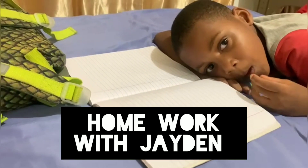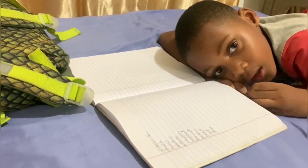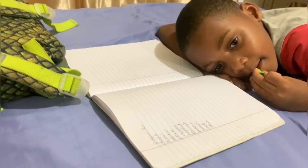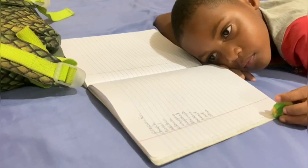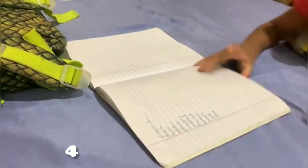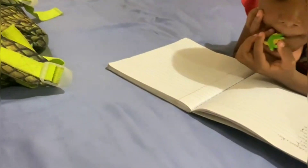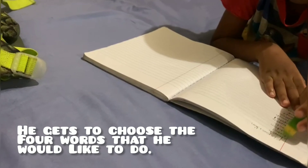It's time to get ready for spelling. Every week, Jaden gets a list of words he has to spell. You get it on Monday and he has a spelling test on Friday. So normally he gets 12 words and what we do, we break it up — four words every day. Sometimes maybe more. And then by Thursday we're just doing revision of all 12 words. So he gets to choose the four words that he would like to do.